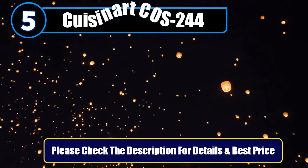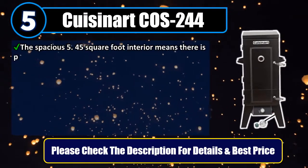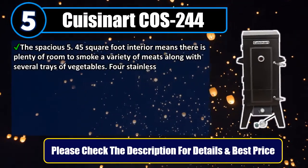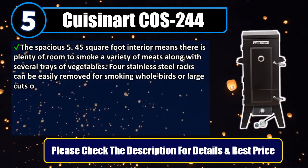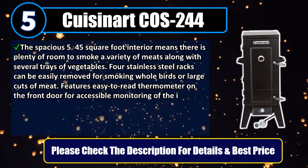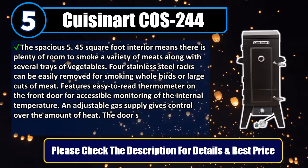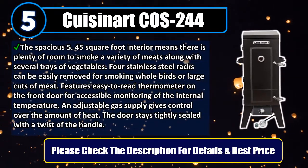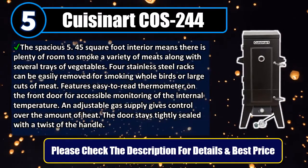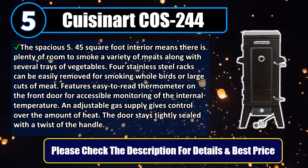Number 5: Cuisinart CAS 244. The spacious 5.45 square foot interior means there is plenty of room to smoke a variety of meats along with several trays of vegetables. Four stainless steel racks can be easily removed for smoking whole birds or large cuts of meat. Features an easy-to-read thermometer on the front door for accessible monitoring of the internal temperature. An adjustable gas supply gives control over the amount of heat. The door stays tightly sealed with a twist of the handle. Please check the description for details and best price.